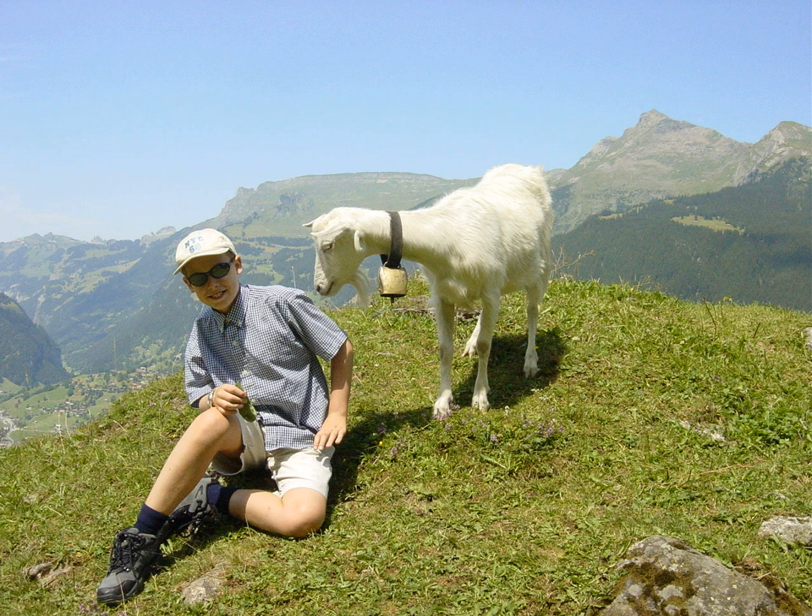Then one day the little boy had an idea. 'What I really want to make is a flying saucer,' he thought. So he got some tools and some wood and metal and screws and things, and he started to build a flying saucer.